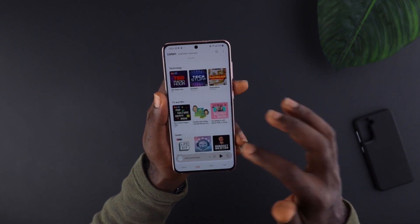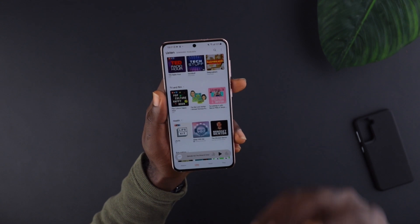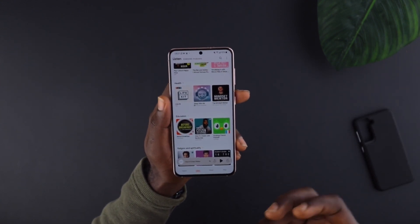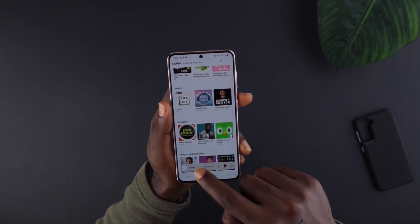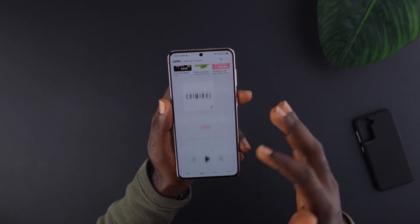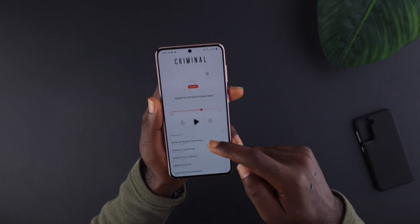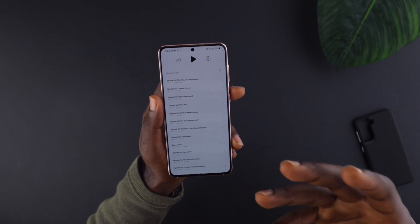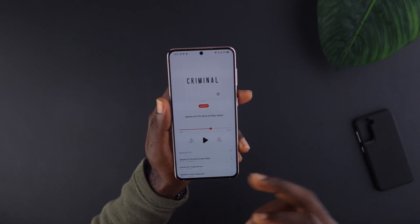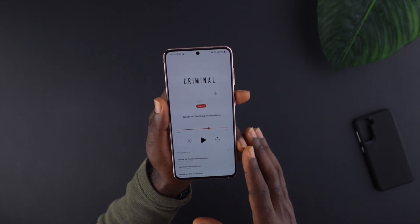Aside from those drawbacks, I really love the interface. They have different categories — science and medicine, sports and recreation, technology, and so on — so you can browse and select what you'd love to listen to. The podcast player itself has a very nice animation to it, and once you're listening to a podcast you can also see what's next in the queue, which is pretty cool.